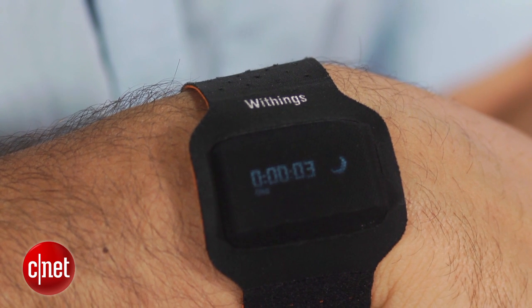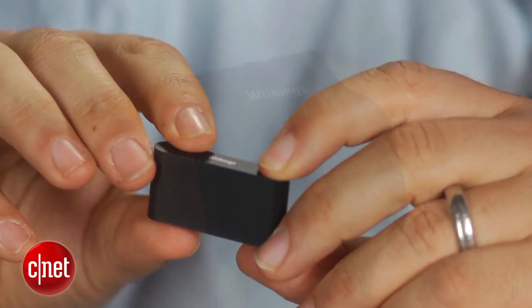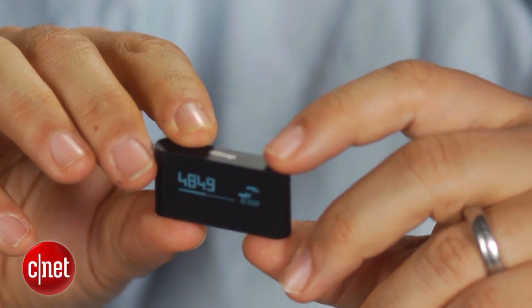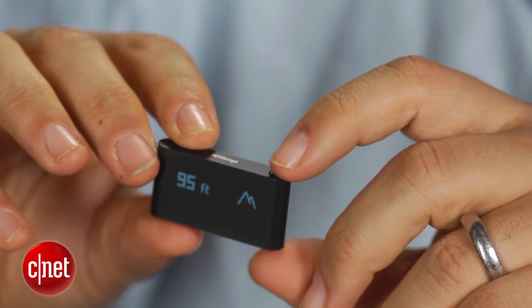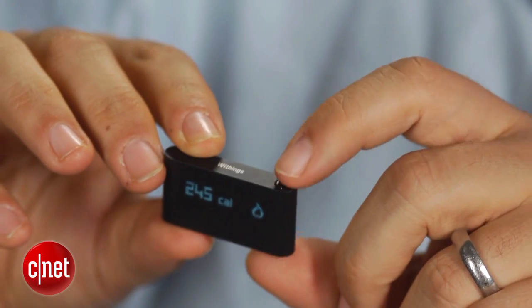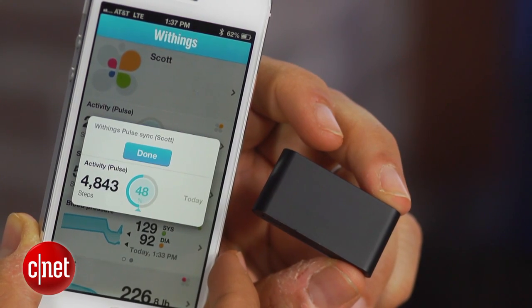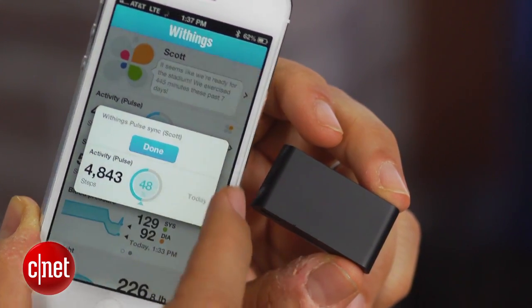Here's why I like using a standalone pedometer: the Withings Pulse has a battery life of about two weeks. After a week and a half I started getting a low battery warning, but it still holds 24 hours of charge even when it seems like it's off. It stores multiple days' worth of information, so if you wait a few days and then choose to sync it with your phone, all that data will be there.